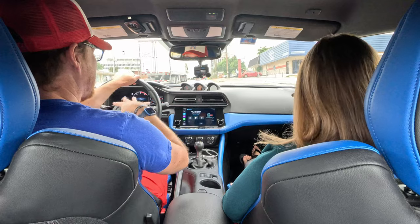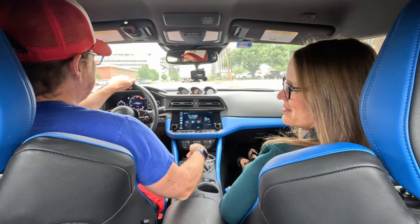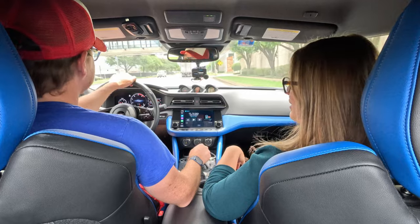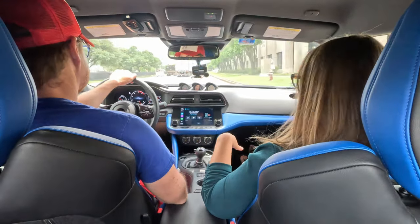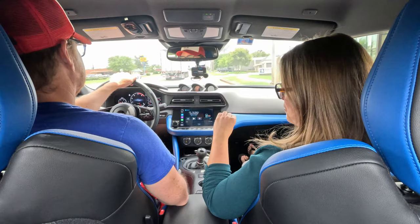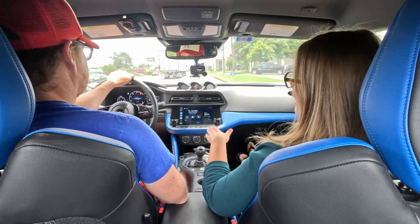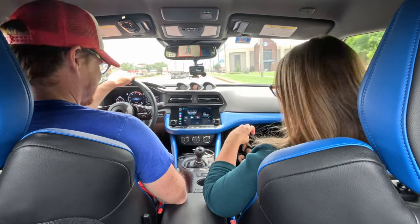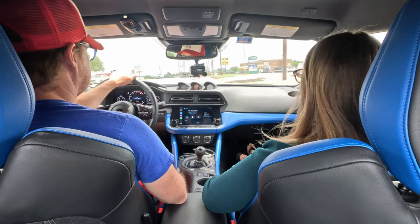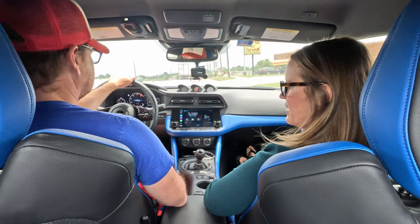Moving to the interior — I definitely have some opinions on the blue leather and suede interior. The color isn't my favorite; I would probably like a navy or red better. But where they have the color, it's not overwhelming — it's just enough to make it interesting and fun without being in-your-face. The different textures used within the blue also help that feeling. It's a good mixture.